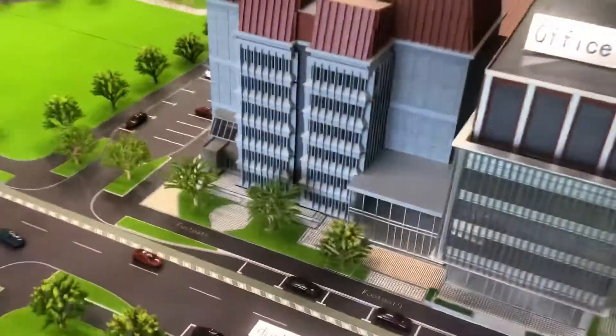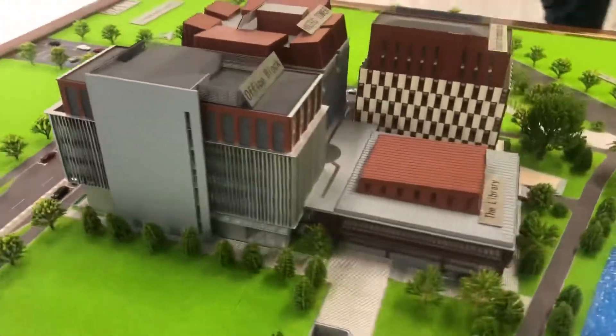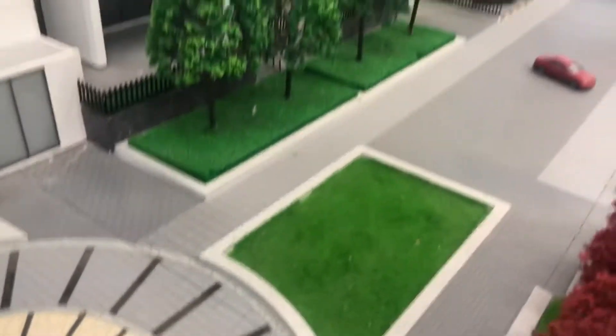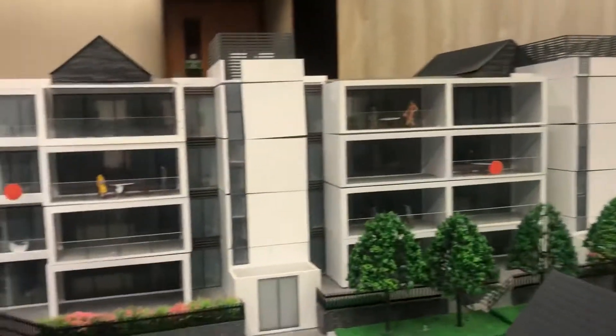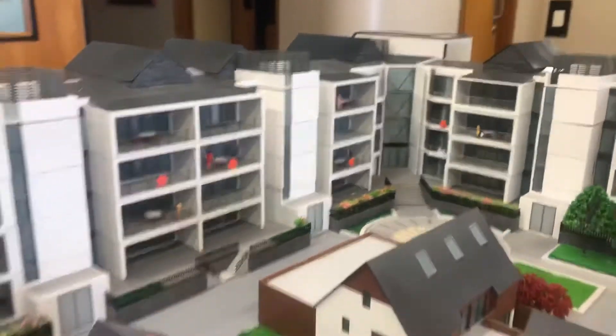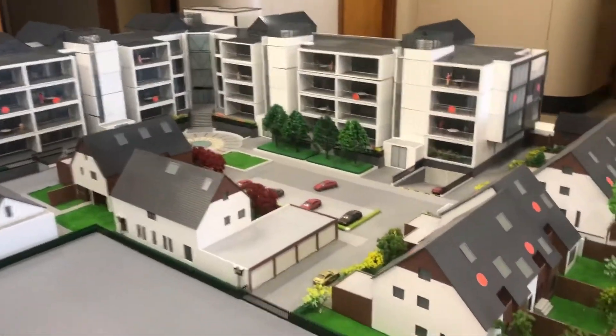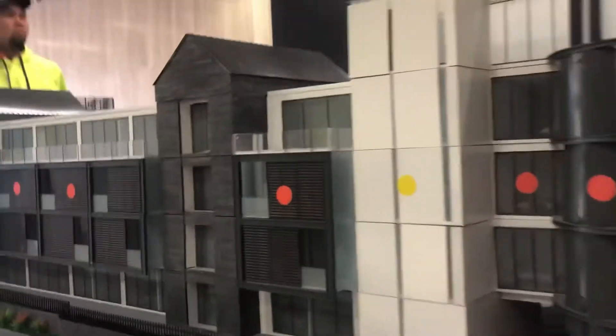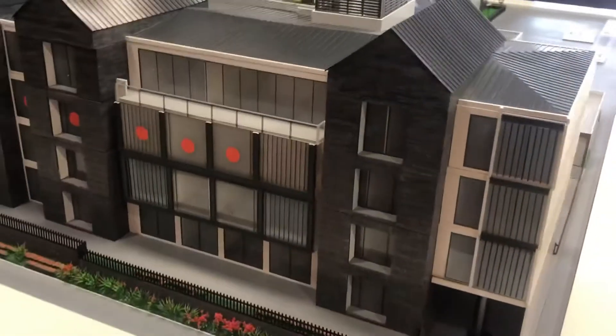And this is the main building. This is the old floor house, and now it's the main building. I feel really proud of myself that I'm part of the guys who assembled this.